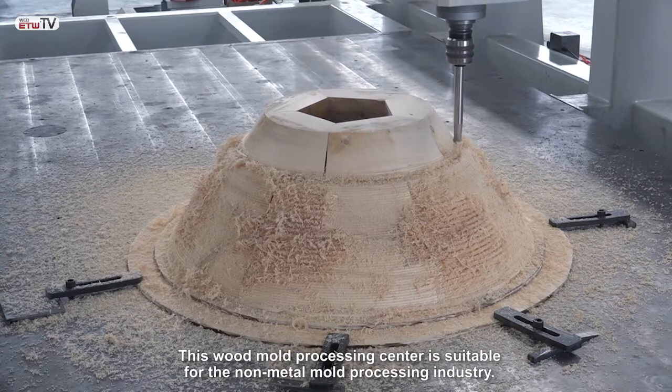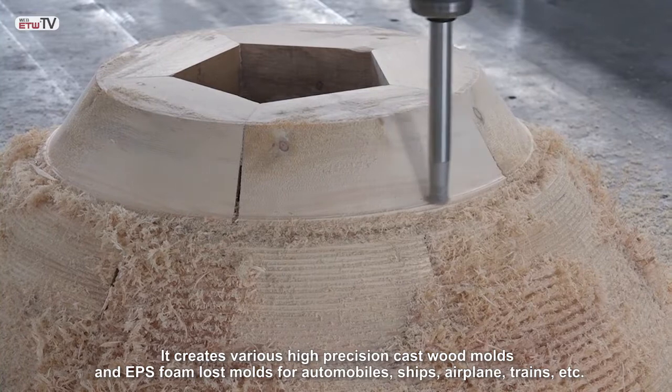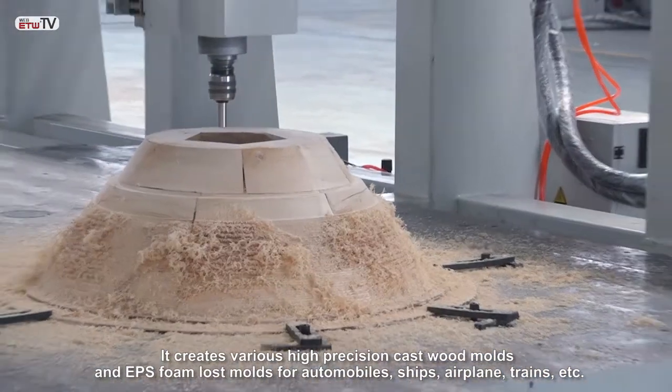This wood mold processing center is suitable for the non-metal mold processing industry. It creates various high-precision cast wood molds and EPS foam lost molds for automobiles, ships, airplanes, trains, etc.